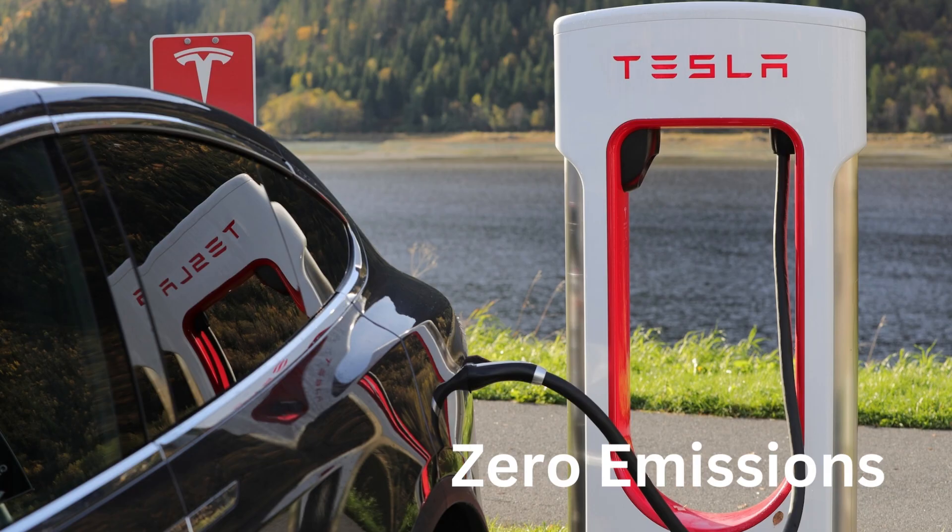Z for Zero Emissions. Tesla cars don't make bad stuff in the air, so they have zero emissions.